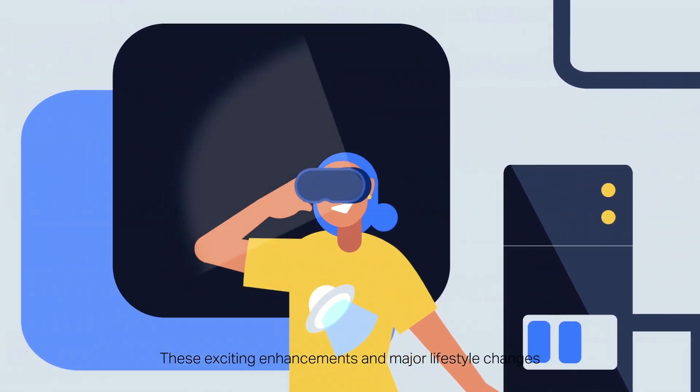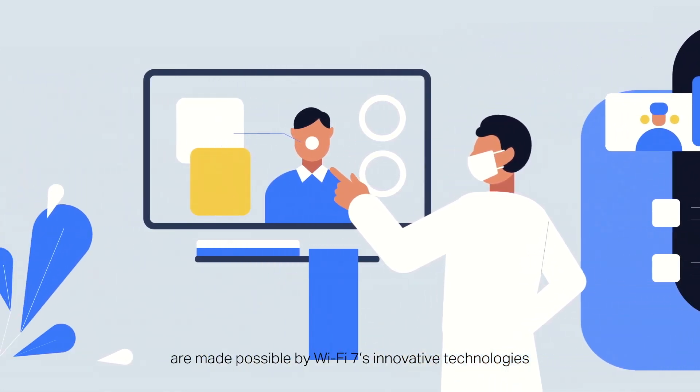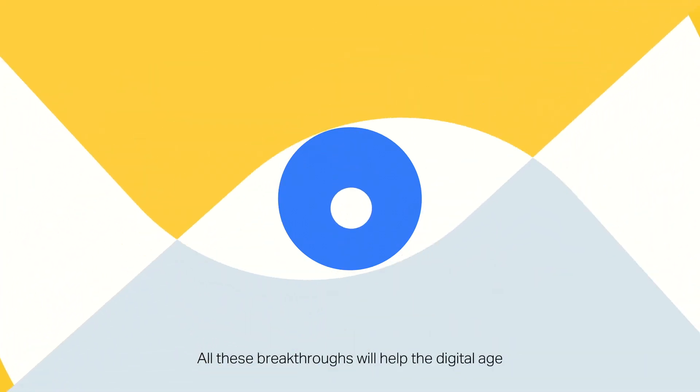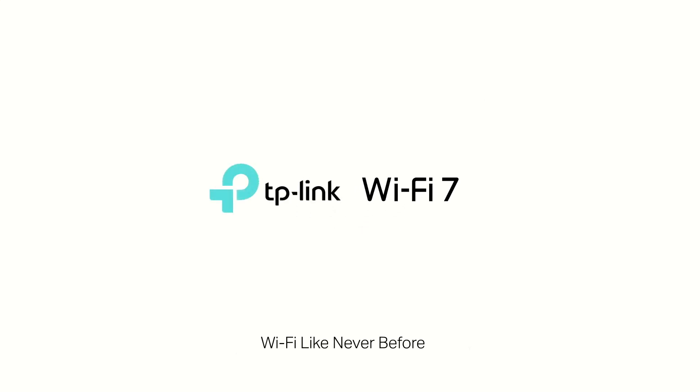These exciting enhancements and major lifestyle changes are made possible by Wi-Fi 7's innovative technologies. More scenarios than you could ever imagine will be unlocked, and all these breakthroughs will help the digital age enjoy even more eye-opening experiences. Wi-Fi 7 — Wi-Fi like never before.